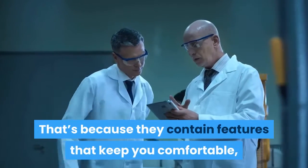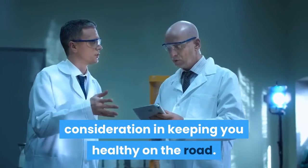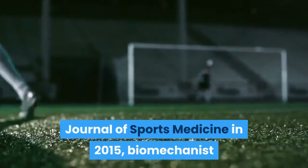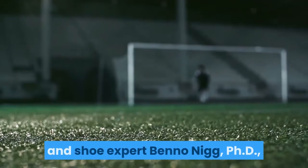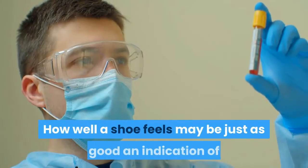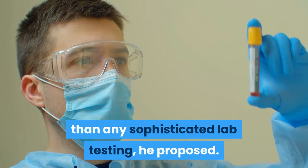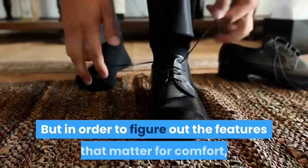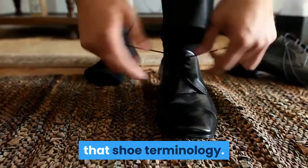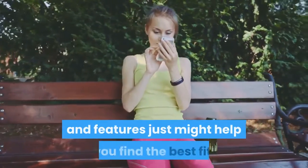Running shoes contain features that keep you comfortable, which some scientists believe is the most important consideration in keeping you healthy on the road. In an influential paper published in the British Journal of Sports Medicine in 2015, biomechanist and shoe expert Ben Nigg, PhD, suggested runners choose shoes based on something called the comfort filter. How well a shoe feels may be just as good an indication of whether it'll cause you problems long term than any sophisticated lab testing. Learning about shoe features and terminology can help you find the best fit.